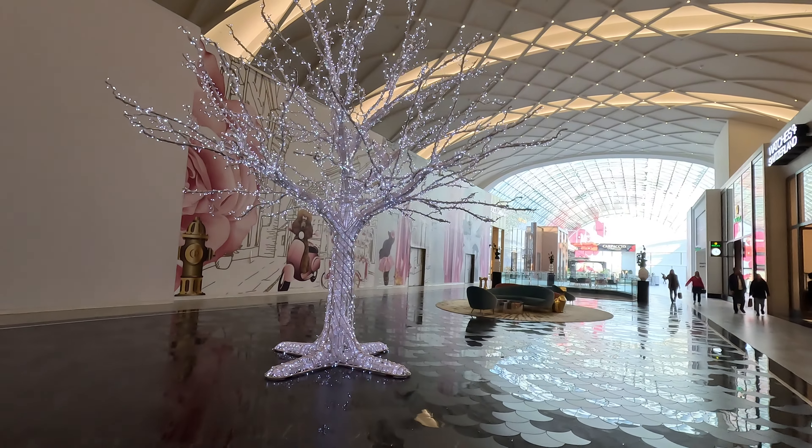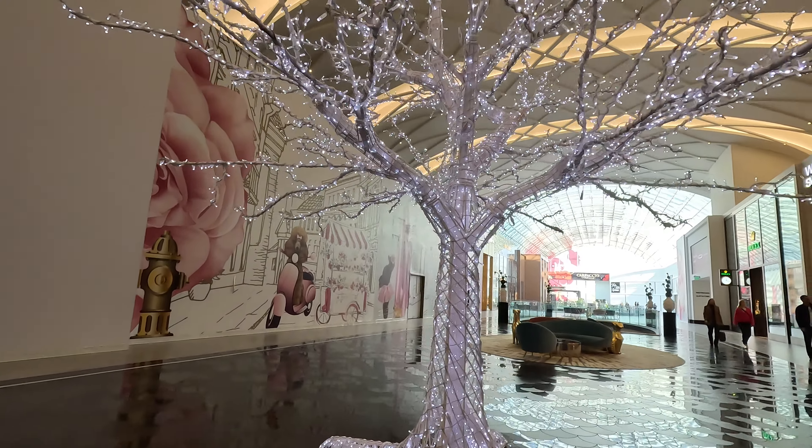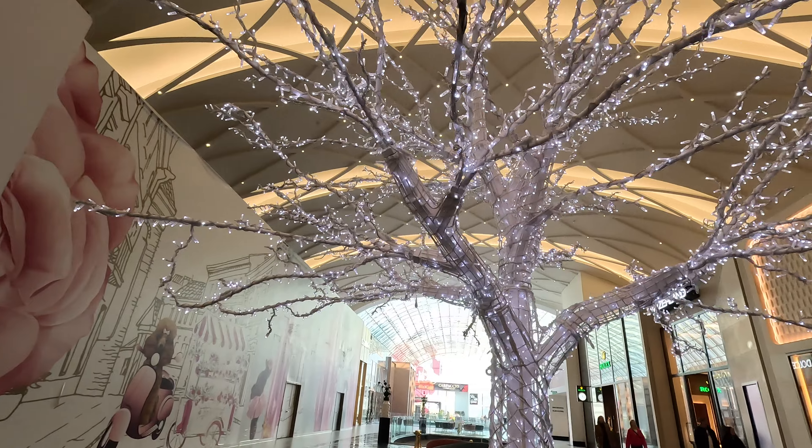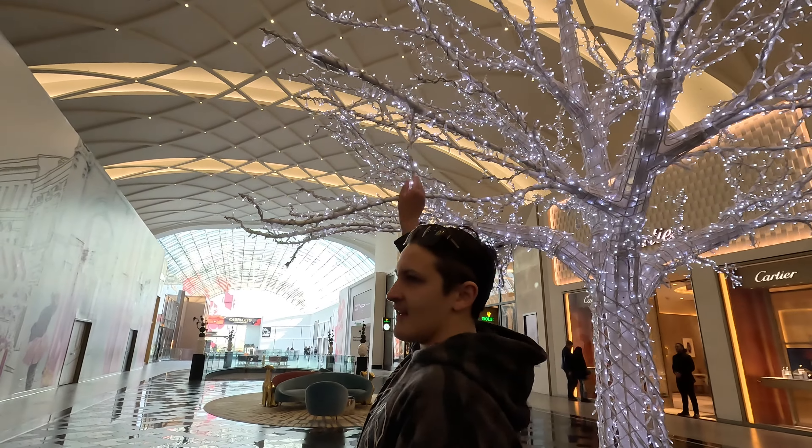Another beautiful tree, it twinkles - look at that. I will say though, a lot of the store windows are not decorated at all, kind of like Garden State. But the mall compensates - overly compensates for that.